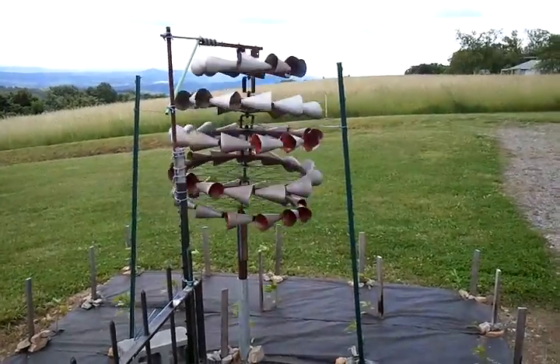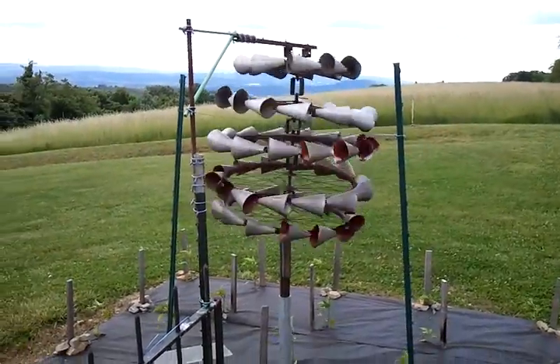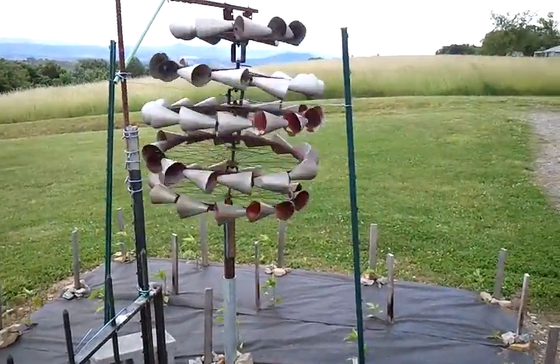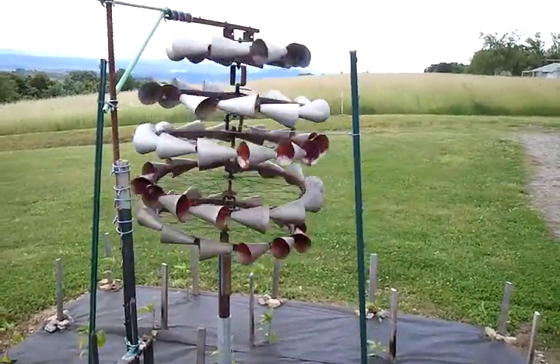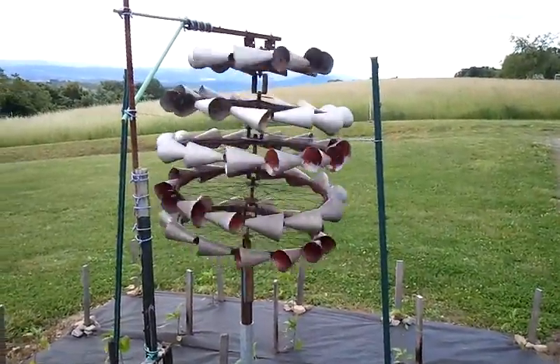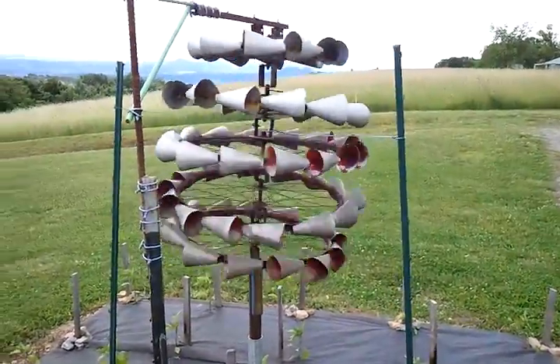I currently have it listed on eBay. It is made of bicycle rims — there are five of them. The cones are made of aluminum. There was some spray paint put on, which is mostly gone now. The spindles, everything is handmade.